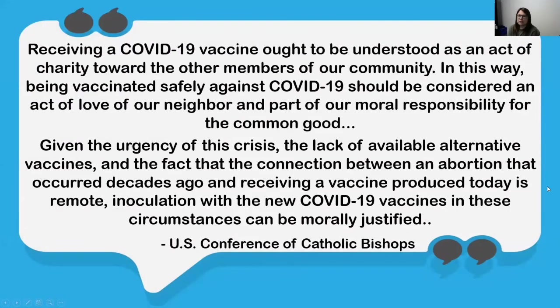The U.S. Conference of Catholic Bishops went further and stated that receiving a COVID-19 vaccine ought to be understood as an act of charity towards other members of our community. Being vaccinated safely against COVID-19 should be considered an act of love of our neighbor and part of our moral responsibility for the common good.